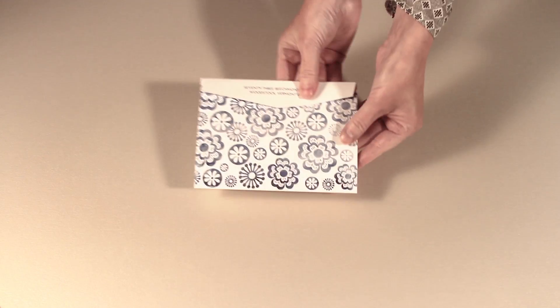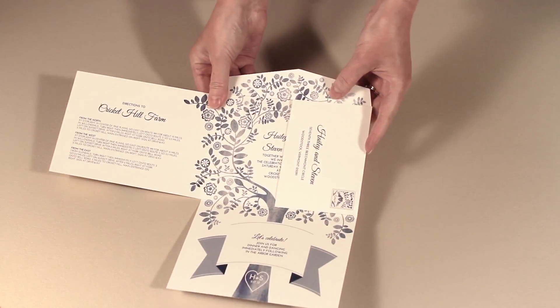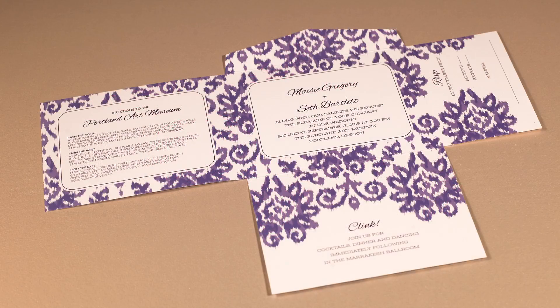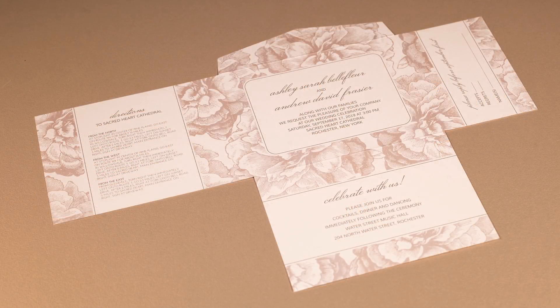All-inclusive self-mailing invitations from e-Invite pair winning style with a unique contemporary design. Available in a variety of themes: floral, modern, graphic and romantic, this easy-to-order self-mailer contains everything you need to invite your guests and set the tone for your wedding day.